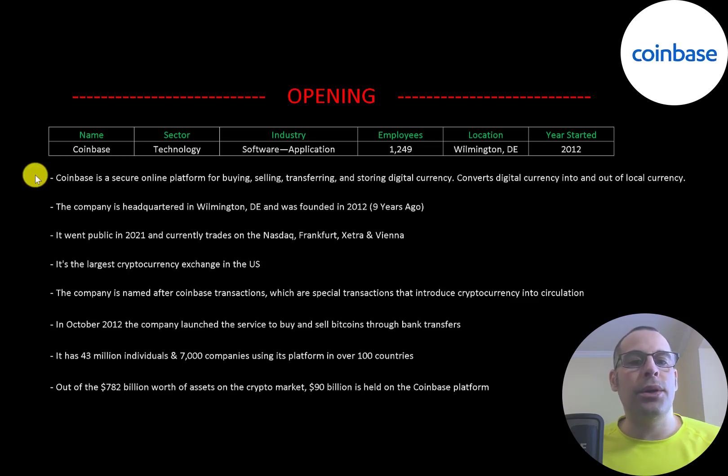Coinbase is a secure online platform for buying, selling, transferring, and storing digital currency. It also converts digital currency into and out of local currency. You could transfer your crypto into US dollars, Japanese yen, British pounds, or vice versa — you can convert your local currency into cryptocurrency.